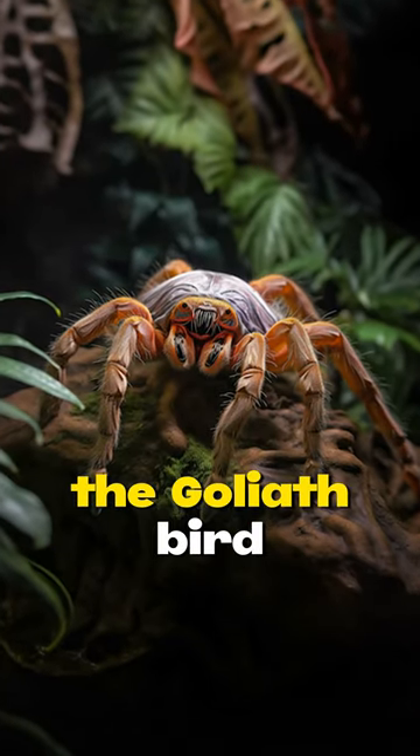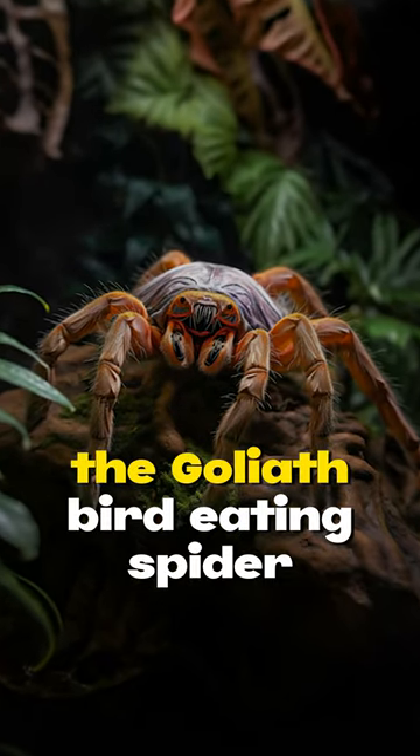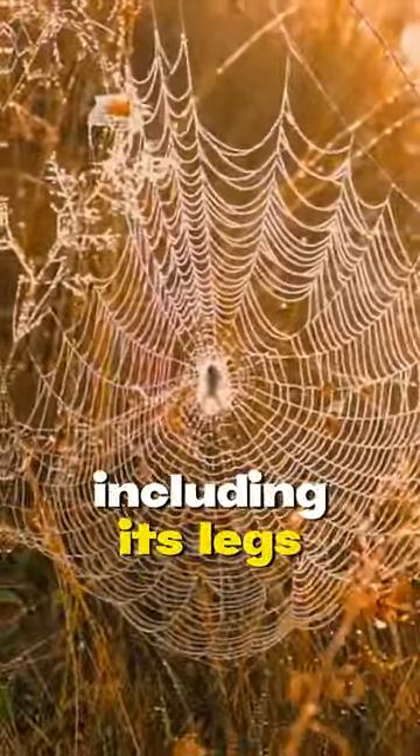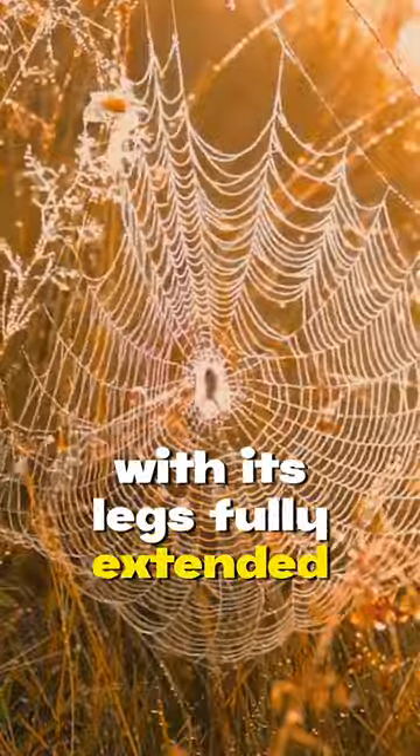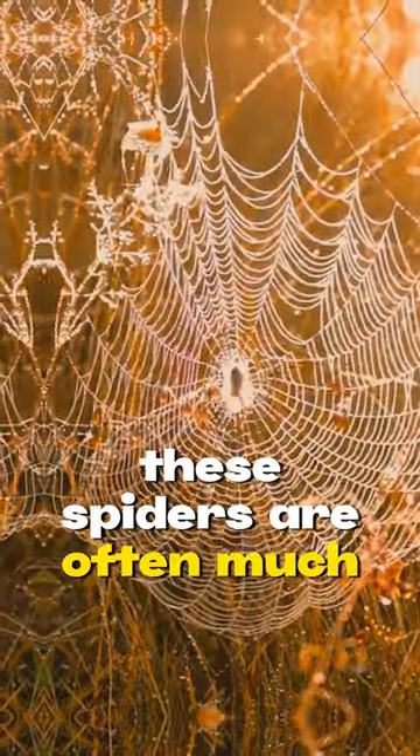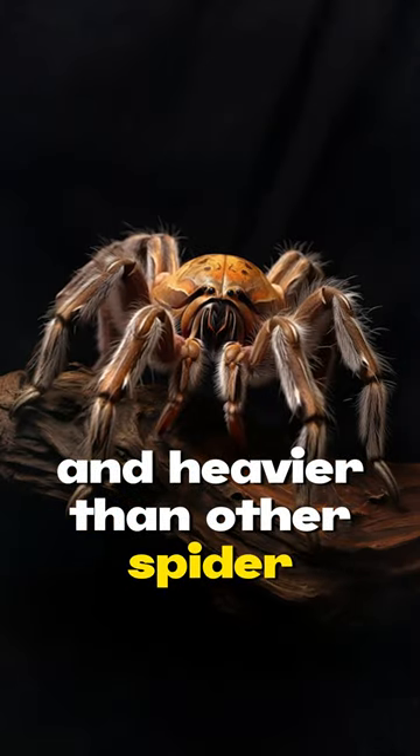What you need to know about the goliath bird-eating spider. The goliath bird-eating spider can have a very large body, including its legs. With its legs fully extended, it can be as wide as the span of a human hand. These spiders are often much larger and heavier than other spider species.